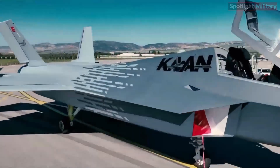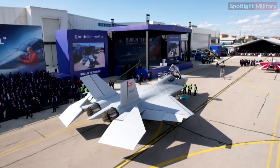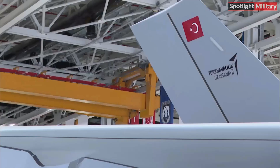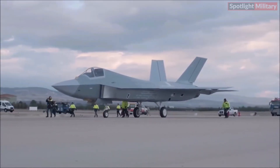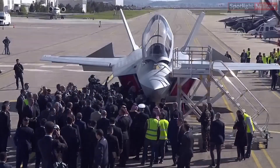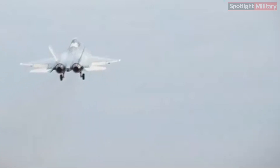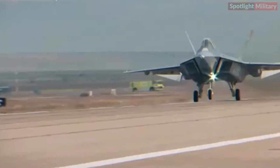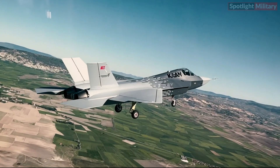The KAAN, also known as the TFX, is a stealthy twin-engine all-weather air superiority fighter being developed by Turkish Aerospace Industries. After successful taxi and ground tests, on March 16th 2023 the prototype was unveiled, and two days later the inaugural flight of the KAAN took place on February 21st 2024. TAI released a video showing the KAAN fighter jet taking off and landing back at the Mürted Airfield Command in northern Ankara.